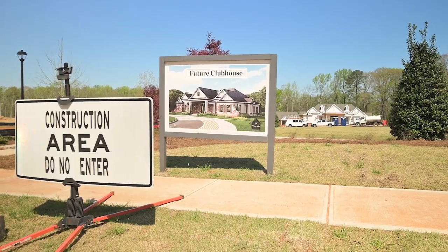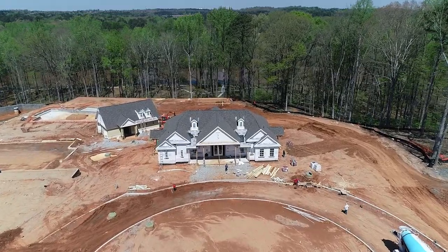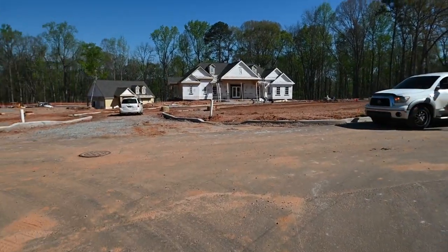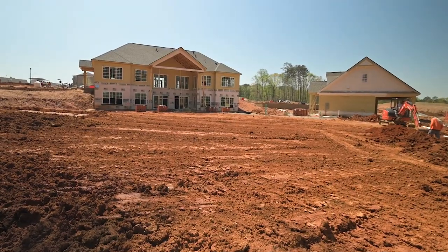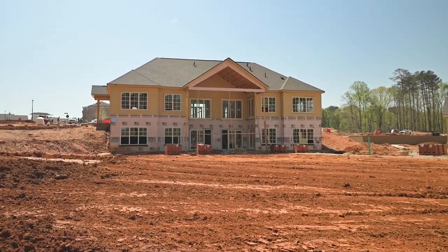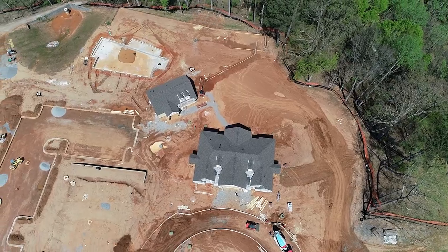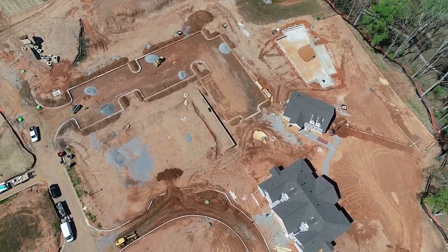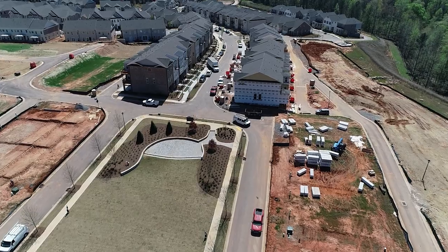Waterside is a master plan community by the Providence Group with all kinds of different elevated floor plans, but the amenity is really what sets us apart. We sit right on the Chattahoochee River in Peachtree Corners. In the back, there's a two-story clubhouse going in, finished by end of year, a big pool, a full-size gym, and all kinds of walking trails right on the Chattahoochee River. There's something for everybody, with so much green space and a couple of great lawns that residents are already enjoying.